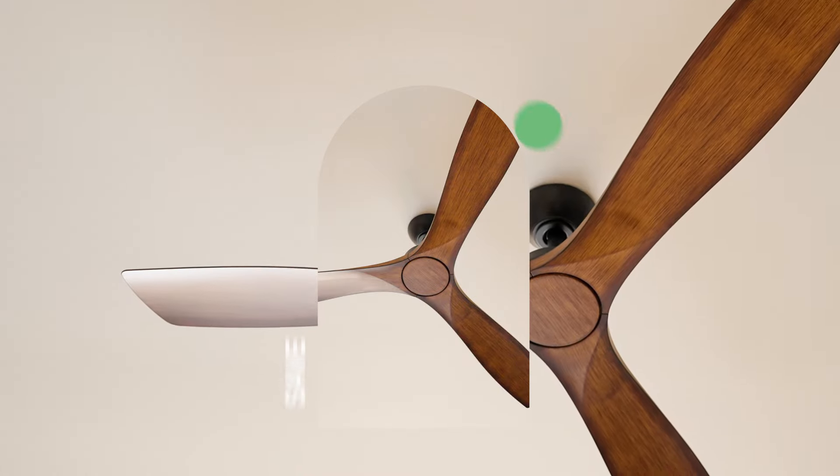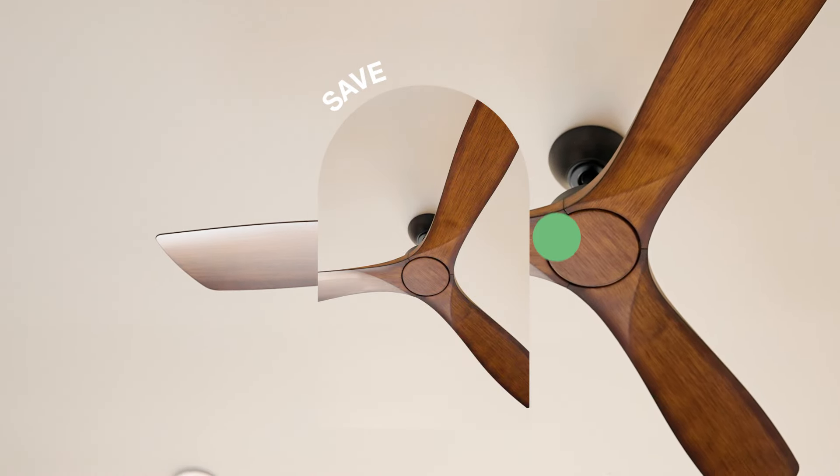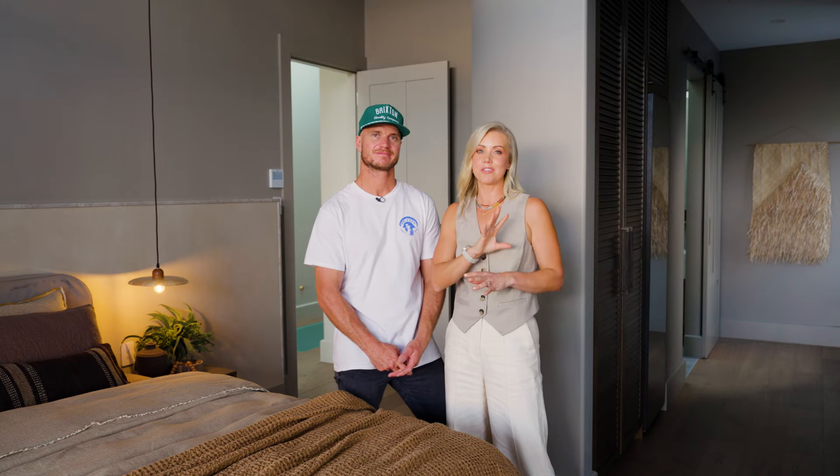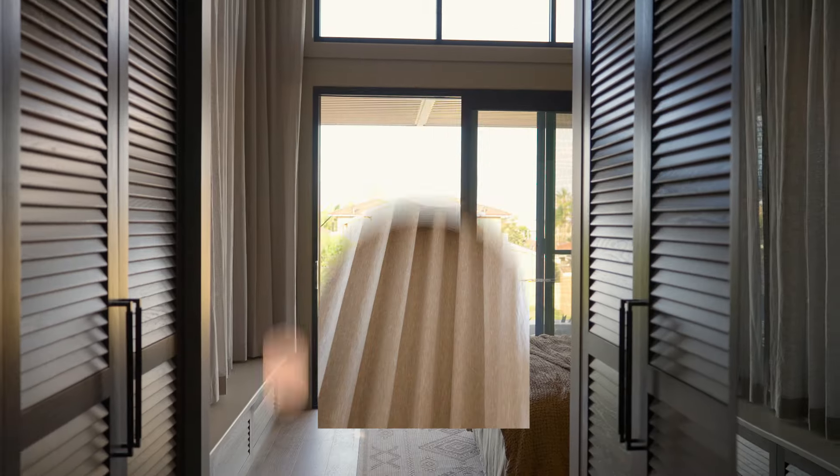A statement ceiling fan is a great way to create a feature without splurging. Not only are they cost-effective to run and energy efficient, but you can also tonally tie that in with the rest of the room to create a statement.